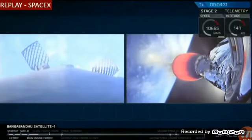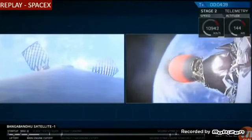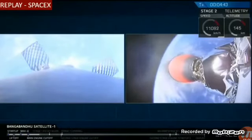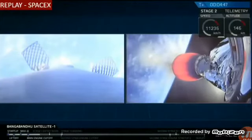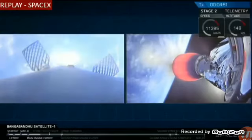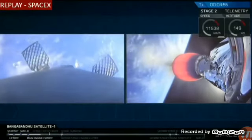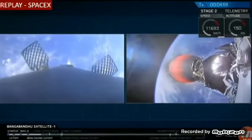On the left-hand side of your screen is a camera mounted on the top of the first stage looking down towards the nine Merlin engines at the bottom. In that view you can see those titanium grid fins — they slowly deployed just after stage separation, and those grid fins will allow the Falcon 9 first stage to guide itself back down towards the drone ship. You can also see brief flashes of those cold gas thrusters as they provide additional control authority for that first stage.